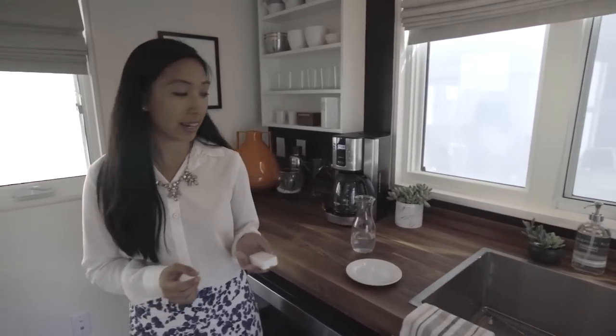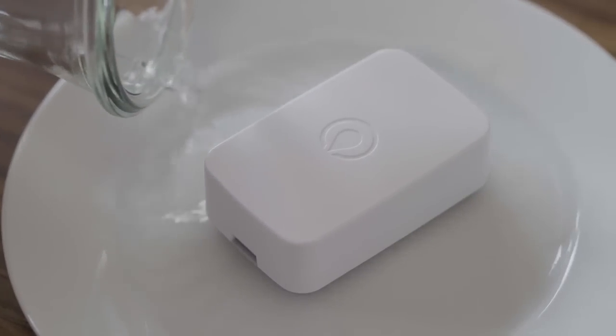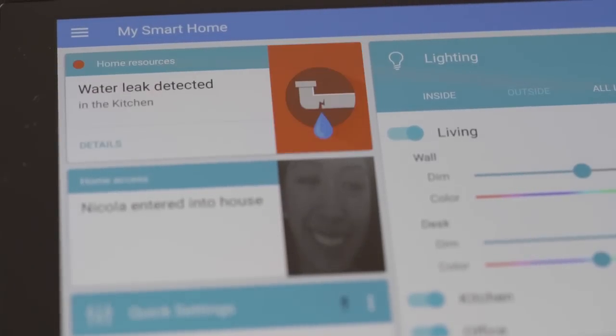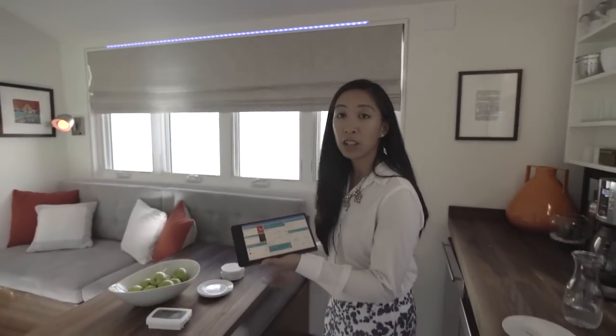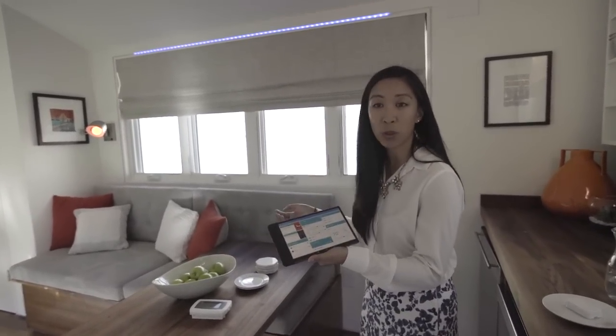You would place this underneath the sink or in the bathrooms — places where leaks are likely to happen. So when it detects a leak and has water, you get an alert here in the app. Maybe if you don't have the tablet nearby, you'll also see the lights turn on as well. So when there's something wrong with the house, not only are you alerted in your app but the home will alert you as well.